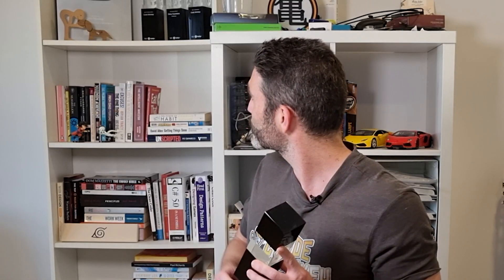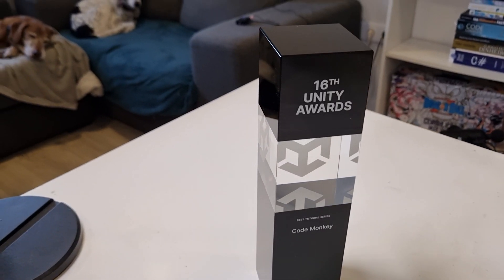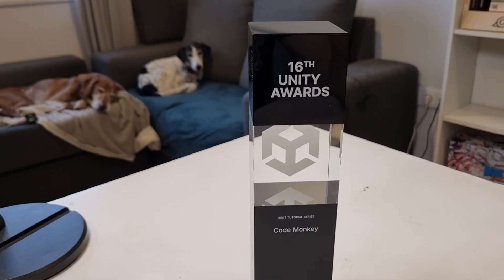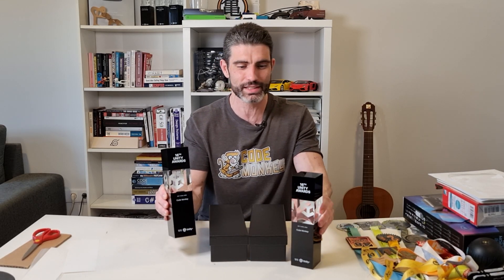So I can add them to my shelf over there. I've got the ones from last year — the 15th UT Awards — and now I've got the 16th UT Awards. The nice little boxes look really fancy. Thank you all so much for watching the videos, I hope you've learned a lot. Thank you all so much for voting for me — that is why I have this really nice heavy thing, so I can do a nice little workout with it.